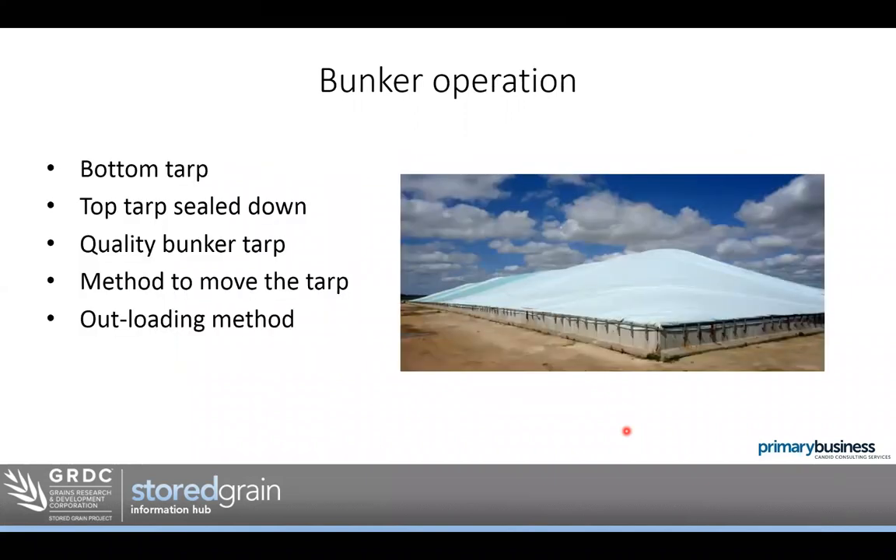For bunker operation, I would always recommend a bottom tarp. Some people use the top tarp for a few years and then it becomes the bottom tarp. There are quite significant differences in the quality of tarp you can get, so if you're looking at a bunker for more than short-term storage, a quality tarp really will make a big difference. Having a way to seal the tarp down — this is an ideal method to clamp the tarp to a concrete bunker wall.